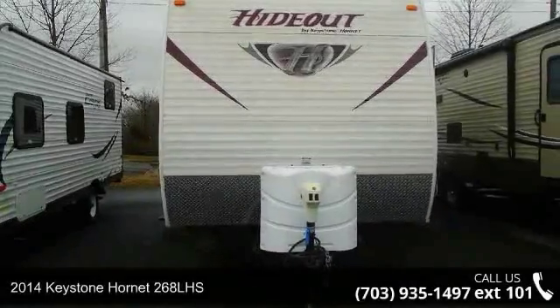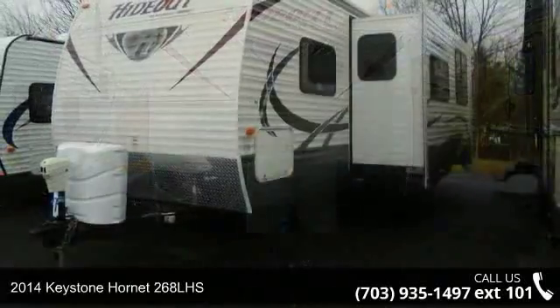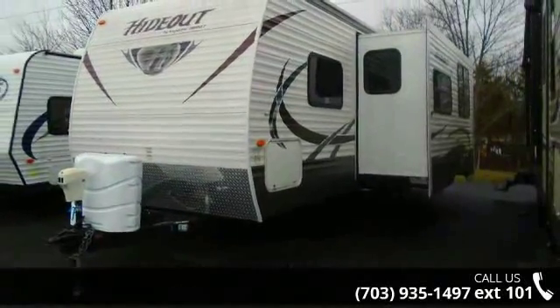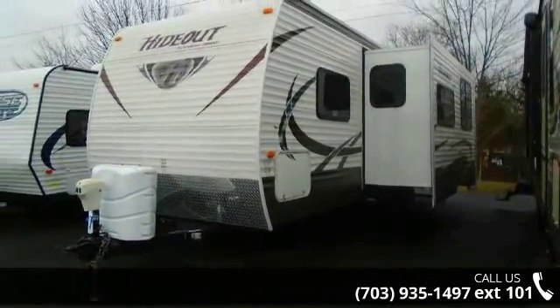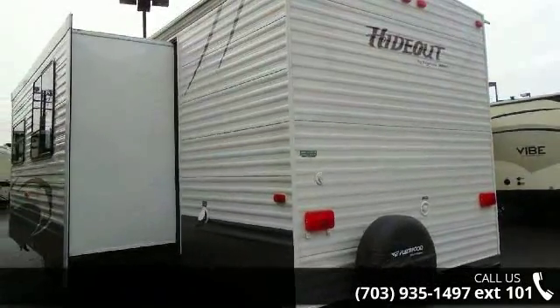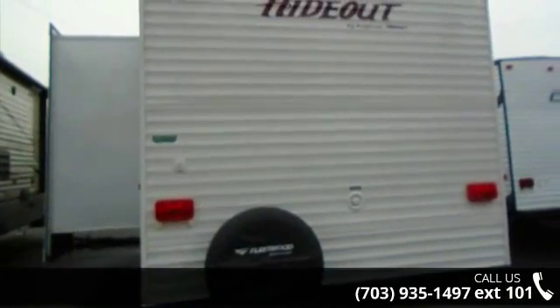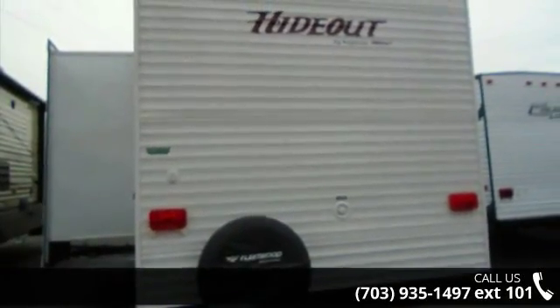Start planning your next trip in this 2014 Keystone Hornet 268 LHS. Whether you are planning on vacationing, adventuring or just relaxing, this travel trailer does it all. This unit is perfect for those looking to maximize fuel efficiency but maintain all of the conveniences of a well-appointed, feature-packed RV.